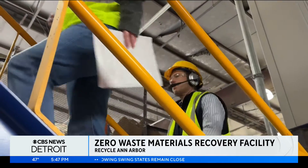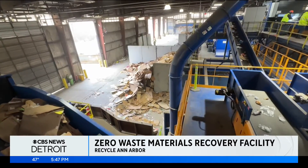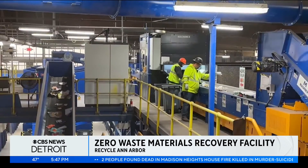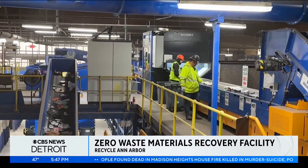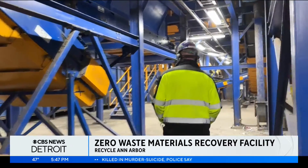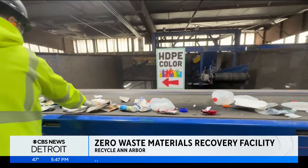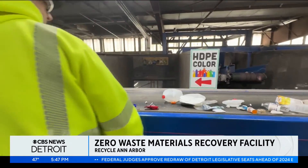This facility is the only one of its kind in Michigan and one of just four in the country. The two-year-old zero-waste materials recovery facility cost over $7 million to build and is run by non-profit Recycle Ann Arbor. Its mission: to sort and send recycled materials to local manufacturers that will recycle the products again.